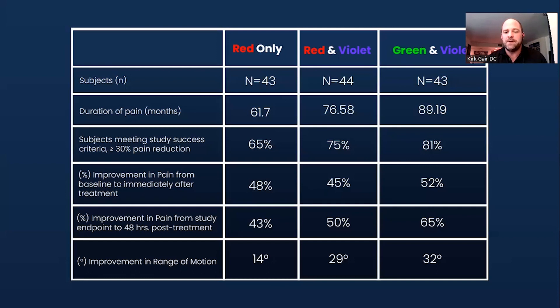That was measured literally within one to five minutes later. Then we had patients do follow-ups at 24 hours and 48 hours, and what we saw was that their pain improved an additional 65% from the start of this single session to even two days later.